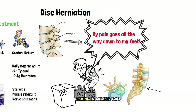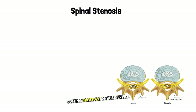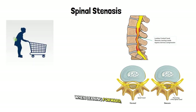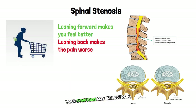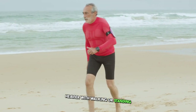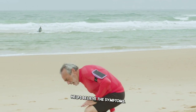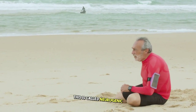Coming in at number two: spinal stenosis. This is when the spaces within your spine narrow, putting pressure on the nerves. You'll often feel better when leaning forward, like on a shopping cart — this is called the shopping cart sign. Symptoms may include pain, numbness, and weakness, usually in the legs. Sometimes your pain gets worse or your legs get increasingly heavy with walking or standing for a long time, then sitting and leaning forward helps relieve symptoms — this is called neurogenic claudication.